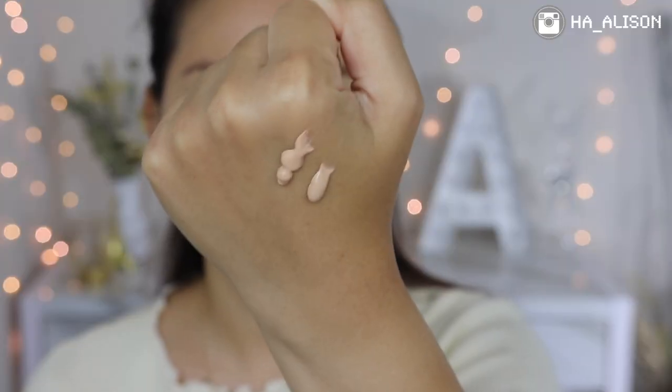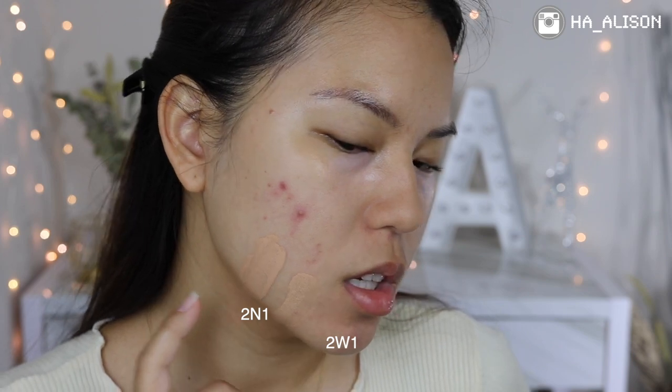I'm packing the primer into the center of my face and letting it sit for a few seconds. It looks pretty solid — not runny at all. Now let's see which shade matches my skin tone. I'm putting 2N1, which is neutral, on one side of my face, and 2W1, which is warm tone, on the front. Comparing them side by side, I'm definitely going with 2N1 on the front side.